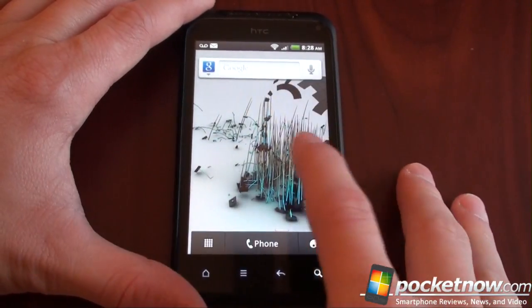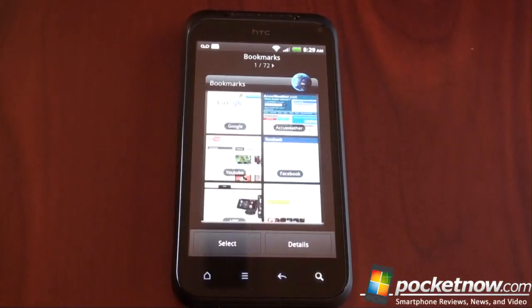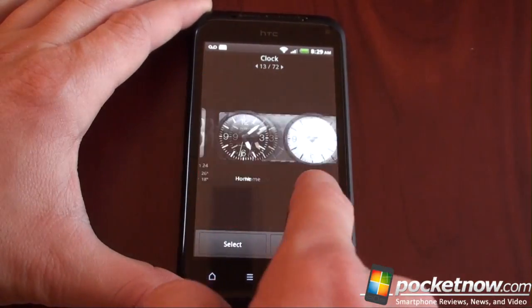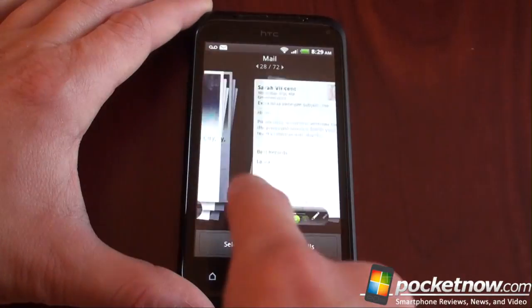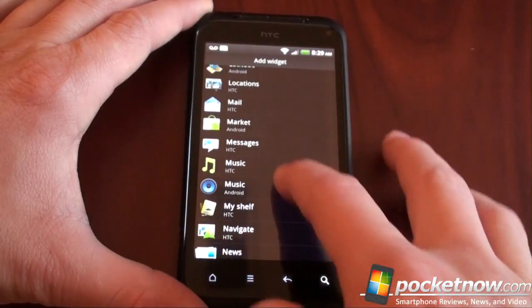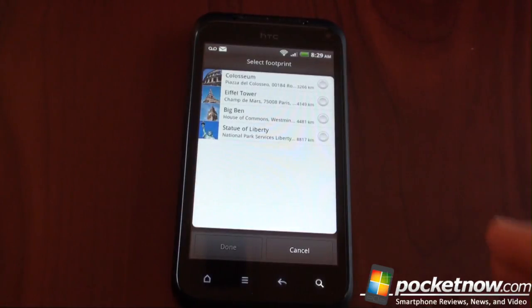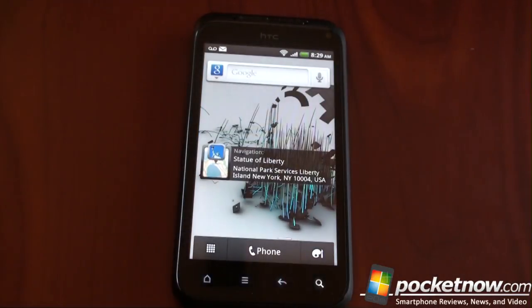Then we can go and add some widgets. Let me show you the widget selection — I'm not going to show you every one, just browse through some of these. We've got 72 widgets here; the Desire HD has 71. I'm going to show you which one is new. We've got a lot of really high quality, beautiful HTC widgets. The new one is called Navigation or Navigate — we click on that, press Select, and then you can choose which of your footprints you want to navigate to. Let's try to go to the Statue of Liberty, click Done. This way you have a quick link to navigate somewhere right from your home screen.